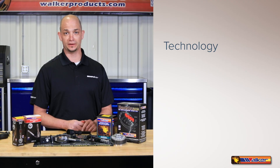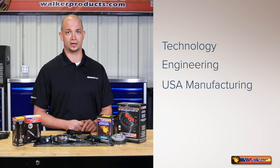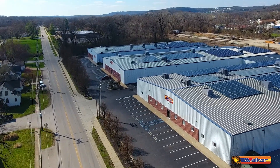Our coverage spans from the classics of the 1960s through present model years. Being in the forefront of new technologies, state-of-the-art engineering, automated manufacturing processes, along with great customer service, has made Walker Products your first choice in quality products. We're proud of our history and commitment to the automotive aftermarket.